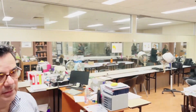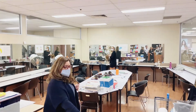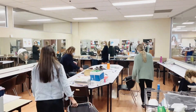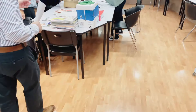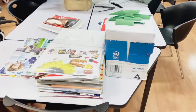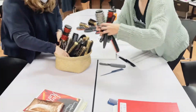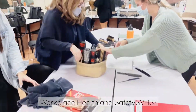This is another class with a teacher. The students have their materials on the table here and they are preparing and organizing for the training.